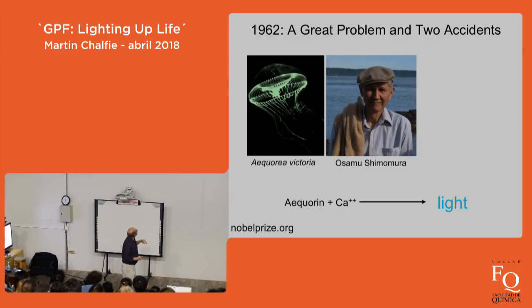He had answered his question — what's the molecule that generates light — but unfortunately the light was the wrong color. It was blue, not the green of the jellyfish. So he thought: maybe it's not generating light but converting it. This molecule makes blue light, but maybe there's another molecule that converts blue light to green. He took a handheld UV lamp and looked at every one of his samples.